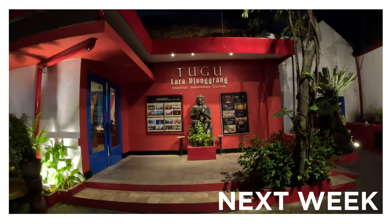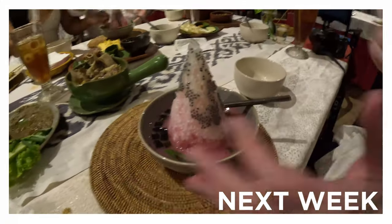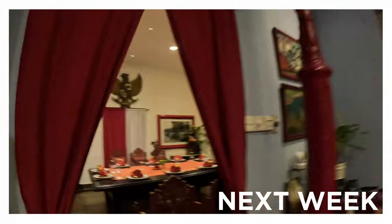Okay, so tonight we're going to have the imperial Indonesian cuisine. Wow — that's a volcano of flavor, very specialized.